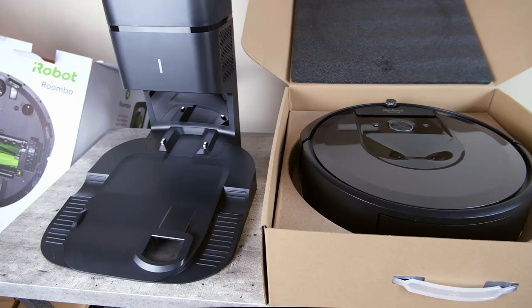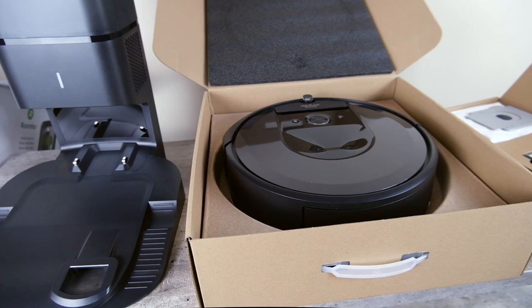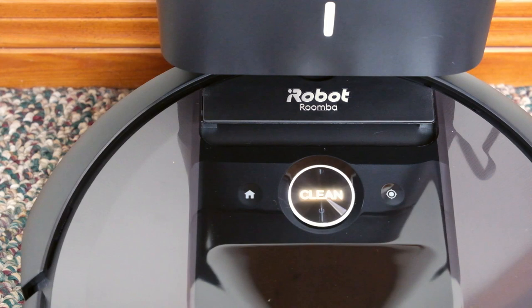The first thing I noticed about this vacuum is that it's different from all of the others on this list in that it is self-emptying. This means that you will never have to deal with emptying a full dustbin — it will automatically return to its base and empty itself.